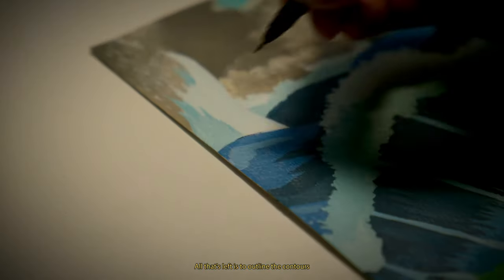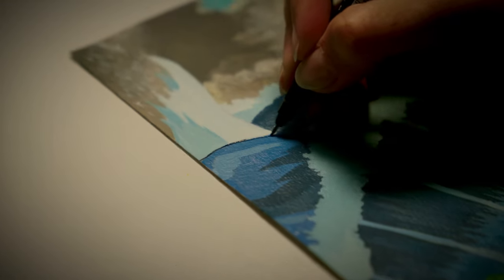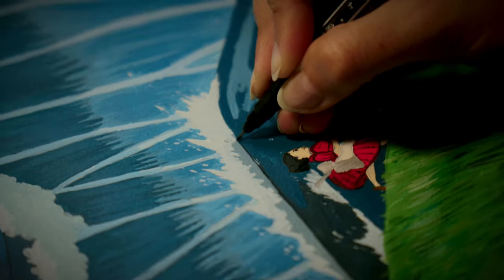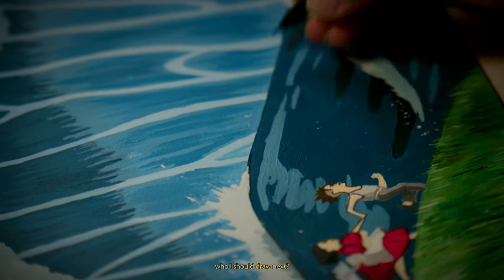All that's left is to outline the contours with a liner to add expressiveness to the drawing. If you enjoyed the video, please like and comment and let me know who I should draw next.